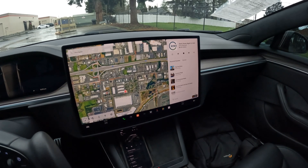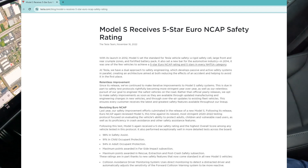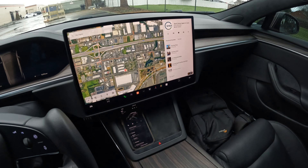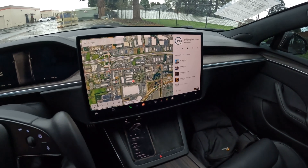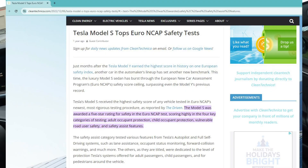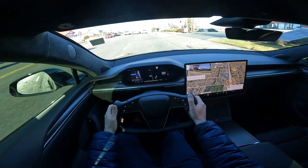Not only is the Model S faster than almost every other vehicle on the road — when they recently retested the crash ratings after the redesign, it set records as one of the safest vehicles on the road. On the European side, which has very stringent test regulations even more so than in the U.S., the Model S absolutely excelled far higher than almost every other vehicle they tested. So it's one of the fastest vehicles on the road, and also one of the safest. If you value your safety, the newer Model S is very, very safe.